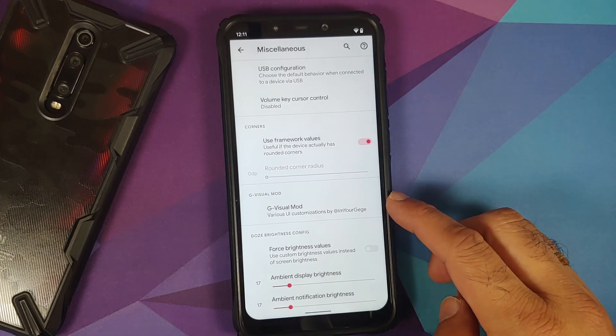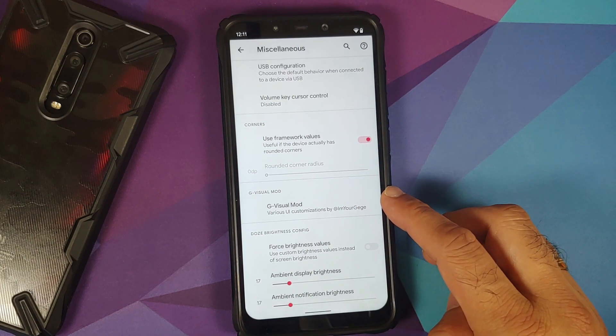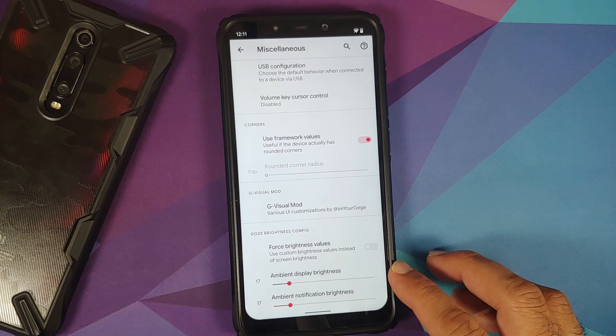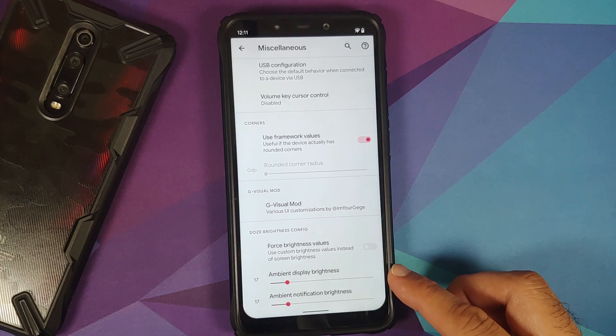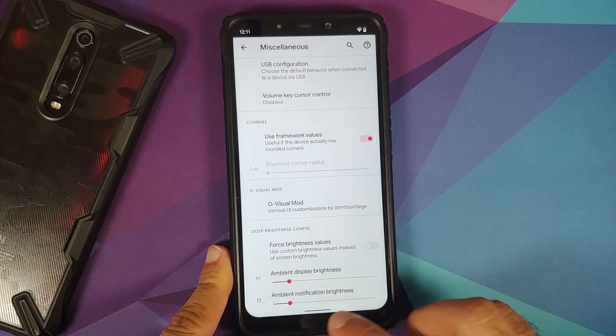The Miscellaneous section also has the G Visual Mod. With the latest build, they have added a toggle to force brightness values, where you can choose your custom ambient display brightness and custom ambient notification brightness once you enable the force custom toggle.